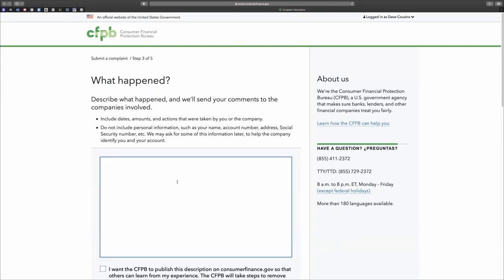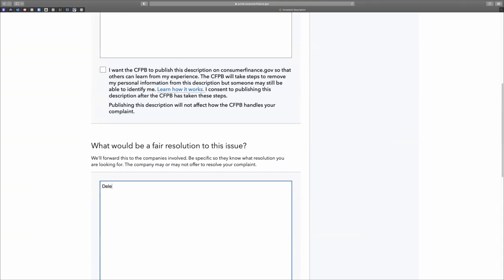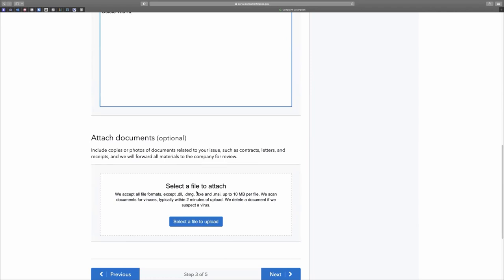Here's how we're going to write our complaint — really simple. 'I received my credit report on [date, e.g., May 1st, 2023] and noticed there were hard inquiries that don't have permissible purpose to be on there. These hard inquiries are hurting me from getting approved. I already reached out to the credit bureaus about this multiple times and they keep violating my rights under 15 USC 1681B. I also attached the hard inquiries that don't have any purpose to be on my credit report.' Then go to the fair resolution section and write: delete the hard inquiries. Upload the letter and a picture of the credit report.